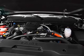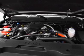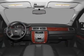Cruise control, power mirrors, an AM-FM stereo with a CD player, and an adjustable tilt steering wheel.